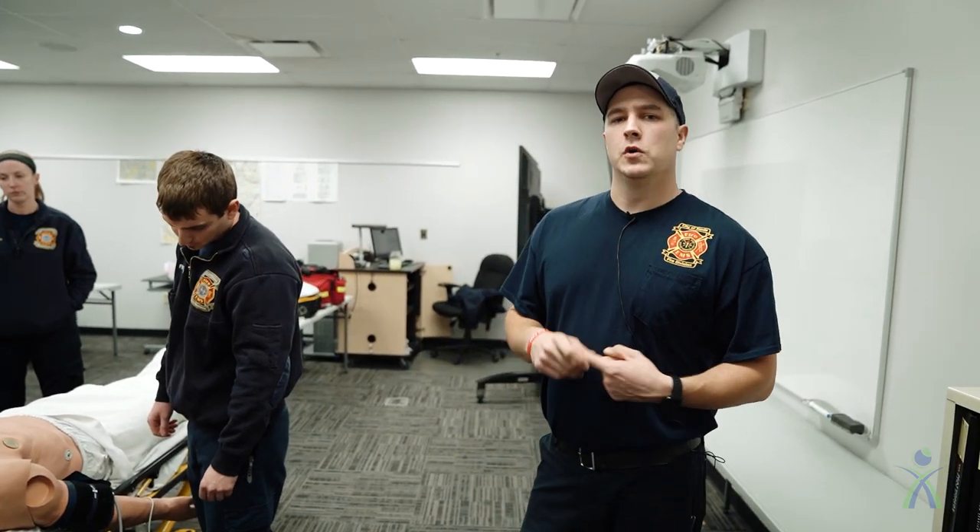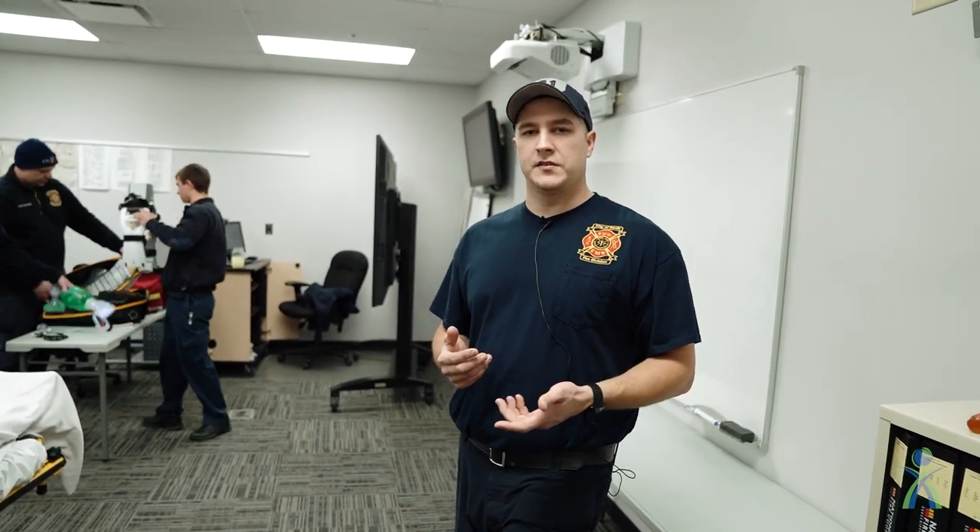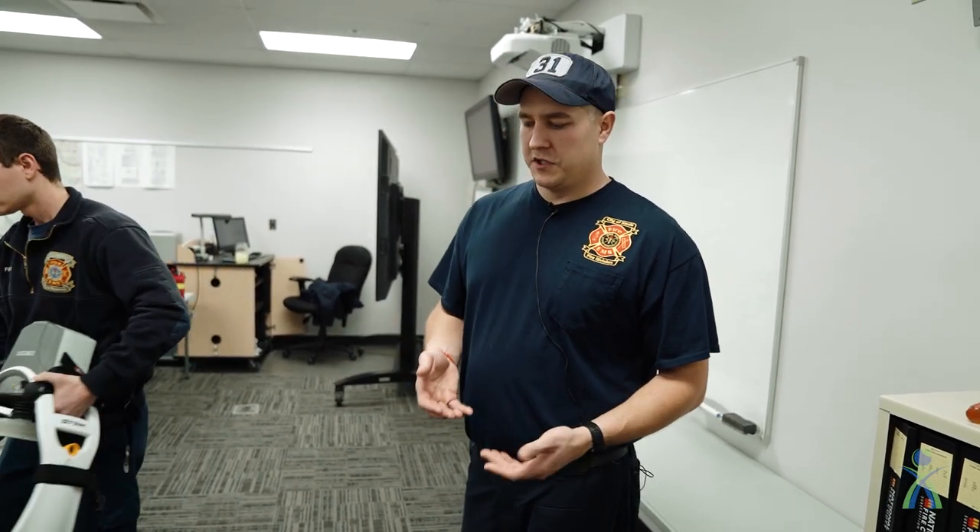A couple of other things we can do with the cardiac monitor: if your heart rate is too slow, we can actually deliver electricity through it to make your heart beat faster. If your heart is beating too fast, we can deliver electricity that restarts and slows the heart. If you go into cardiac arrest, it also works as a defibrillator — similar to the automated external defibrillators you see in public places, but we can use it in manual function.